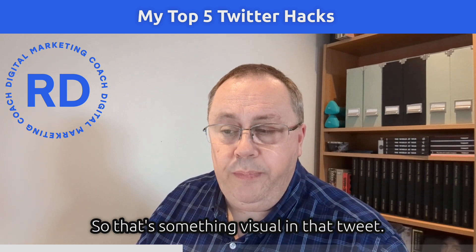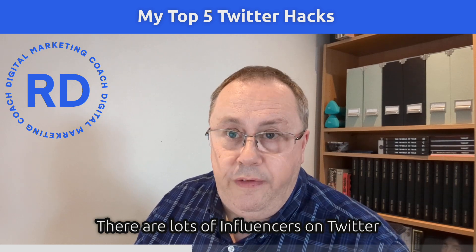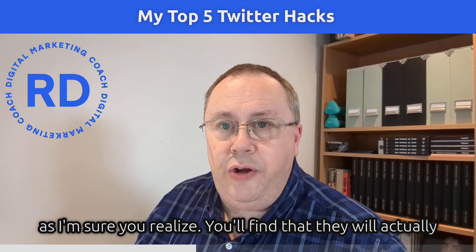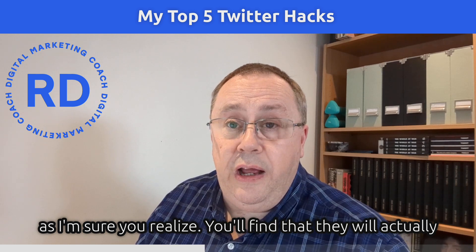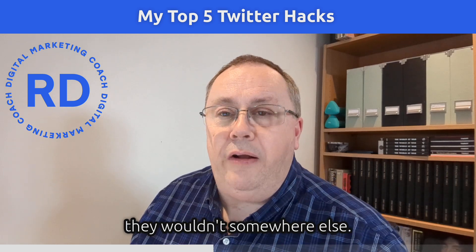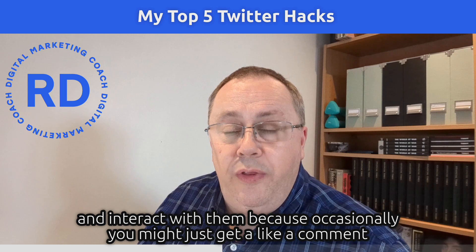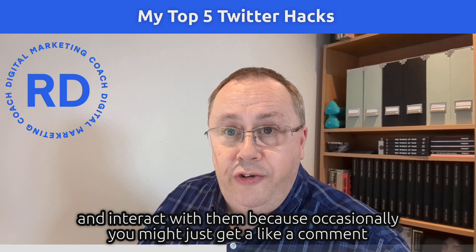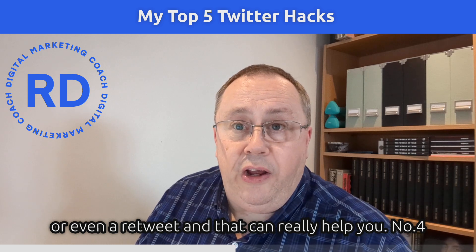Thirdly, interact with influencers. There are a lot of influencers on Twitter, and you'll often find they will actually engage in conversation with you in a way they wouldn't on other platforms. If you regularly engage with them, you might just get a like, a comment, or even a retweet, which can really help your reach.